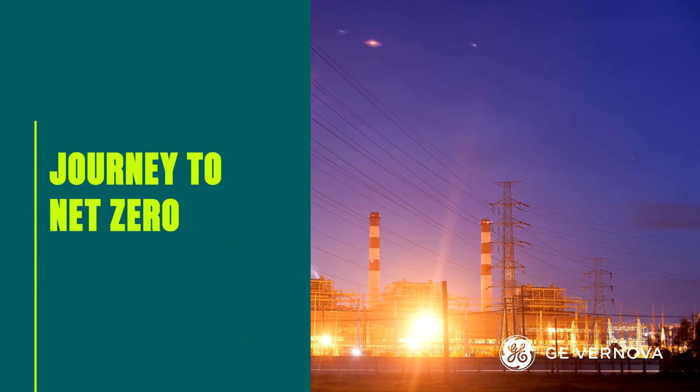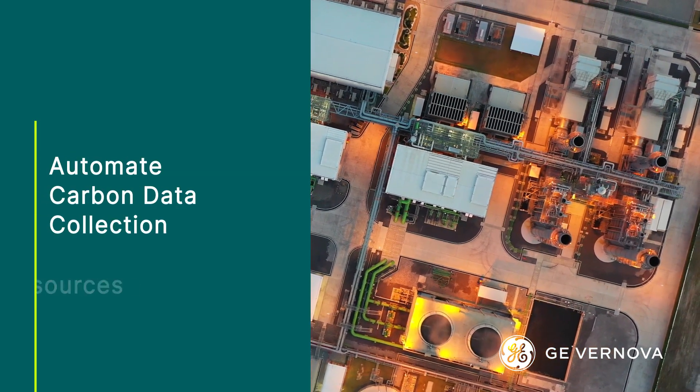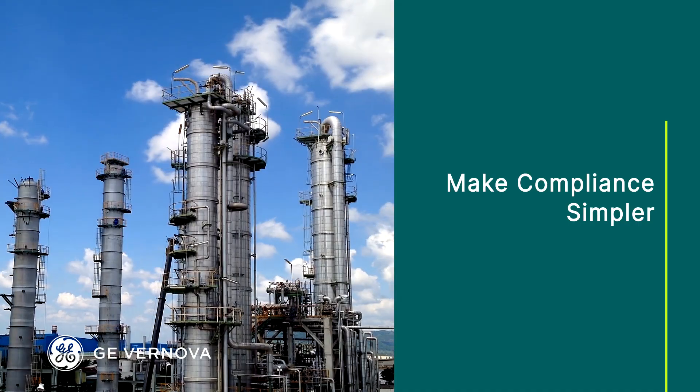Discover how software can support your journey to Net Zero. What if you could accurately automate carbon data collection and free up resources for innovation? What if you could make compliance with changing environmental regulations simpler?